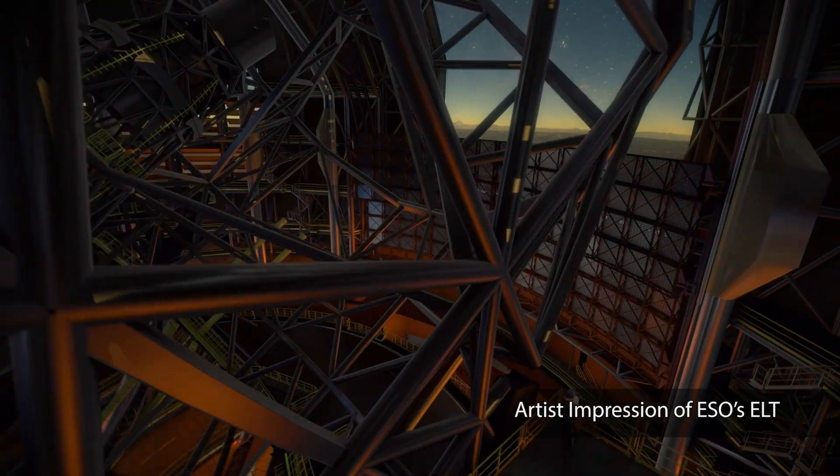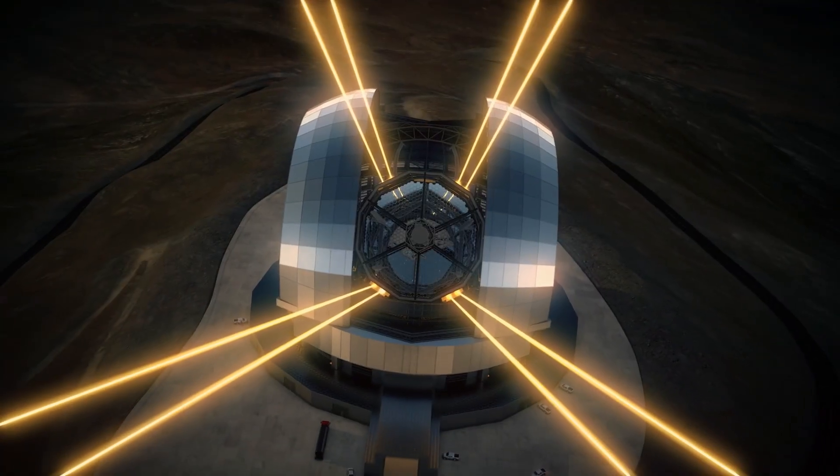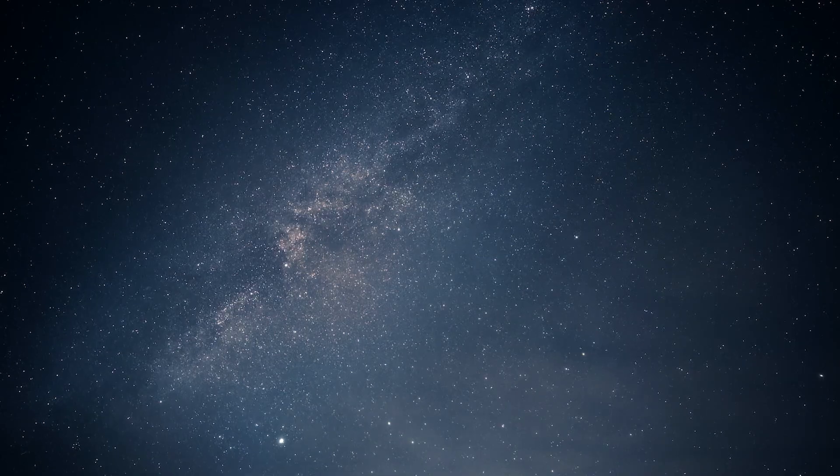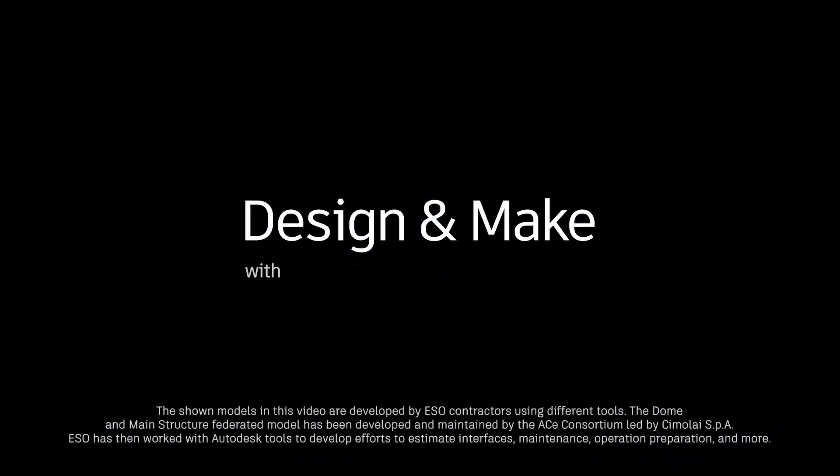I think I am going to be extremely proud when we see this telescope in operation. It will hopefully answer some of the most exciting questions: How did the universe form in the early days? What are black holes? And finally, are we alone in this universe?